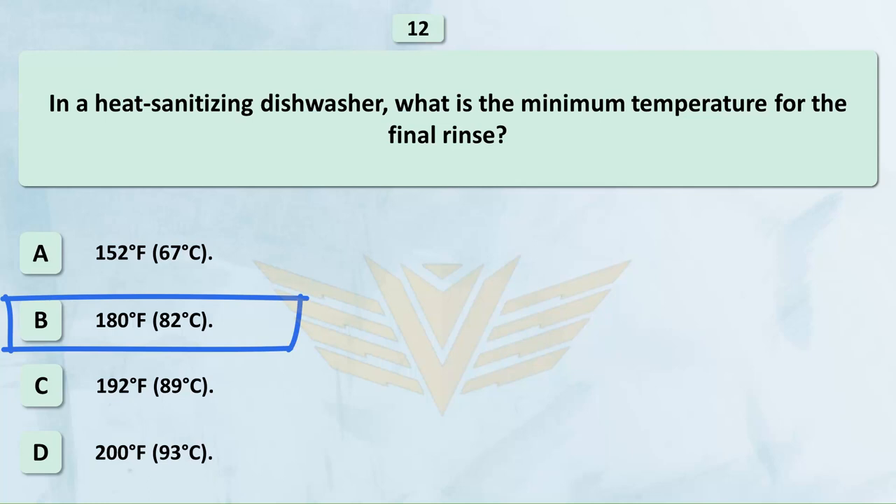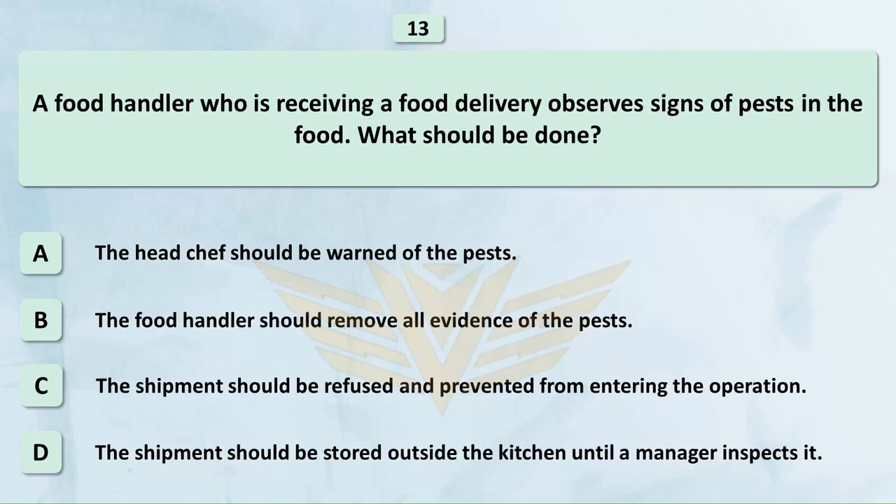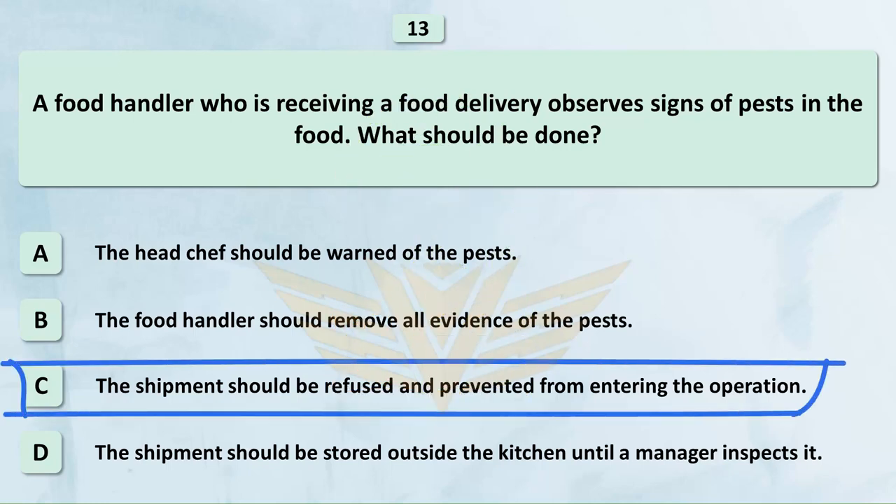A food handler receiving a food delivery observes signs of pests in the food. What should be done? A. The head chef should be warned of the pests. B. The food handler should remove all evidence of the pests. C. The shipment should be stored outside the kitchen until a manager inspects it. The correct answer is C: The shipment should be refused and prevented from entering the operation.